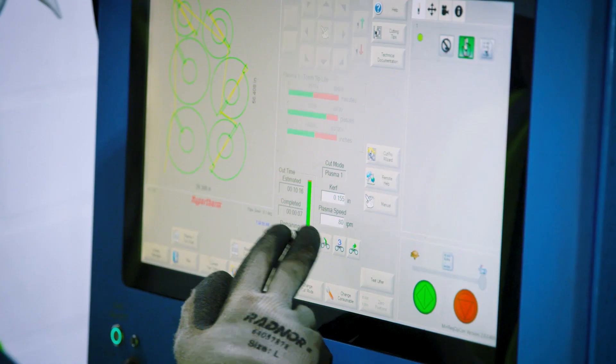Over a year ago, Magnum Peering needed more space to process larger orders to satisfy our customers on time. After careful consideration, Magnum Peering decided to purchase a high-definition plasma cutting system that features several Hypertherm components.